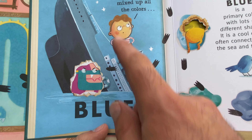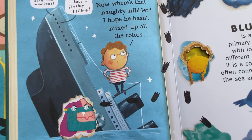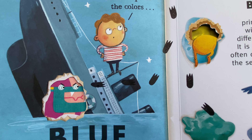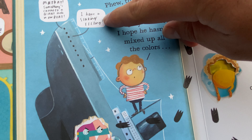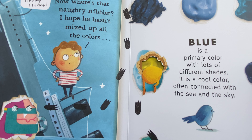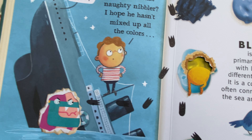We're talking about colors — the color blue. Now, where's that naughty nibbler? I hope he hasn't mixed up all the colors. He's probably mixed up all the colors. I have a sinking feeling. Blue is a primary color with lots of different shades. It's a cool color, often connected with the sea and sky.